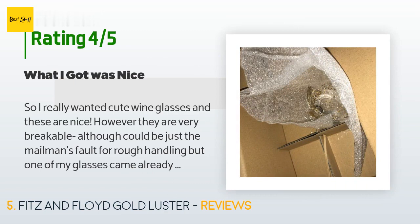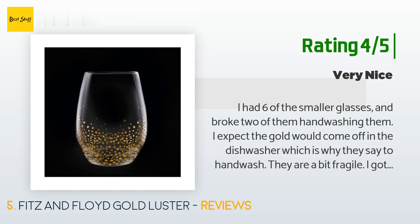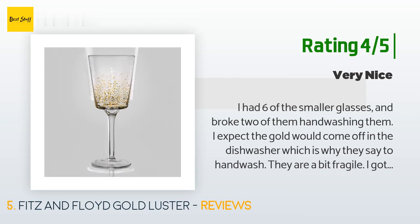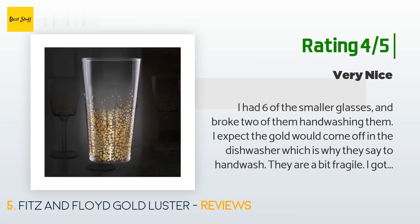A customer said: 'I really wanted cute wine glasses and these are nice; however, they are very breakable — although it could be just the mailman's fault for rough handling, but one of my glasses came already shattered. We'll make do with the three, but they are very beautiful and very classy.' Another happy customer said: 'I had six of the smaller glasses and broke two of them hand washing. I expect the gold would come off in the dishwasher, which is why they say to hand wash. They are a bit fragile. They arrived in perfect condition and will be nice during the holiday season. Fortunately they are reasonable enough in cost that I can afford to replace them as needed.'